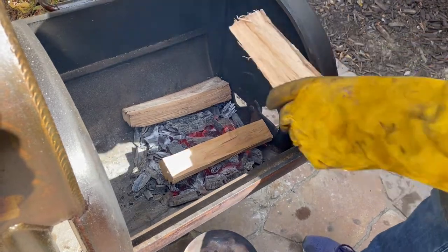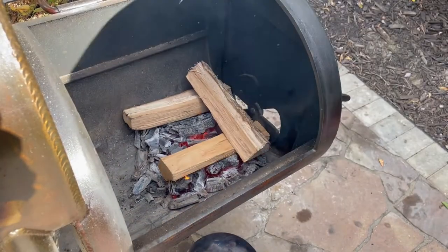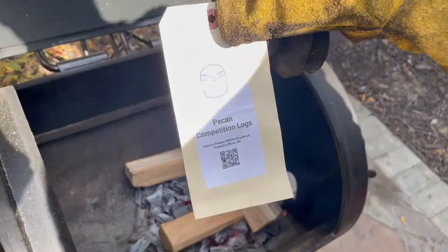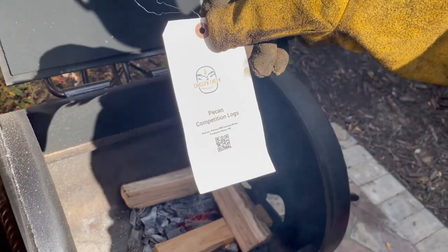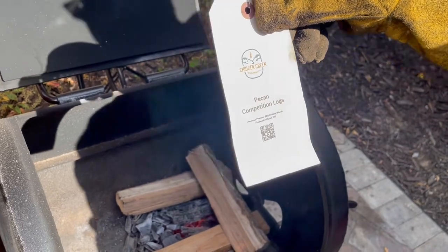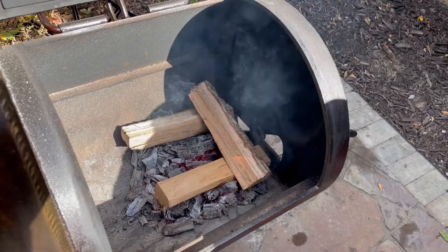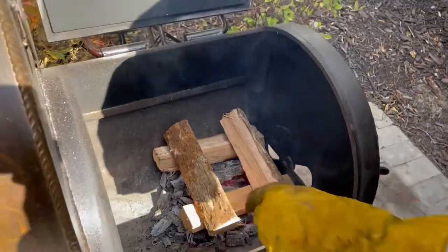For today's cook we're using the Sugar Creek pecan competition logs. We'll check back in about 10 minutes and see how our fire is doing.